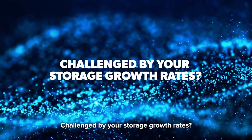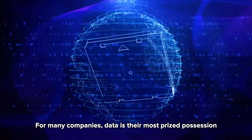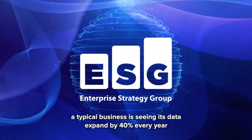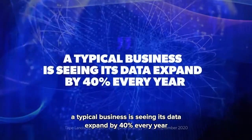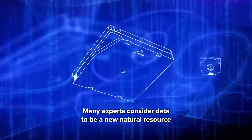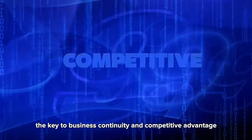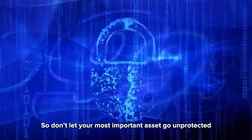Challenged by your storage growth rates? For many companies, data is their most prized possession. And according to new research by Enterprise Strategy Group, a typical business is seeing its data expand by 40% every year. Many experts consider data to be a new natural resource, the key to business continuity and competitive advantage. So don't let your most important asset go unprotected.